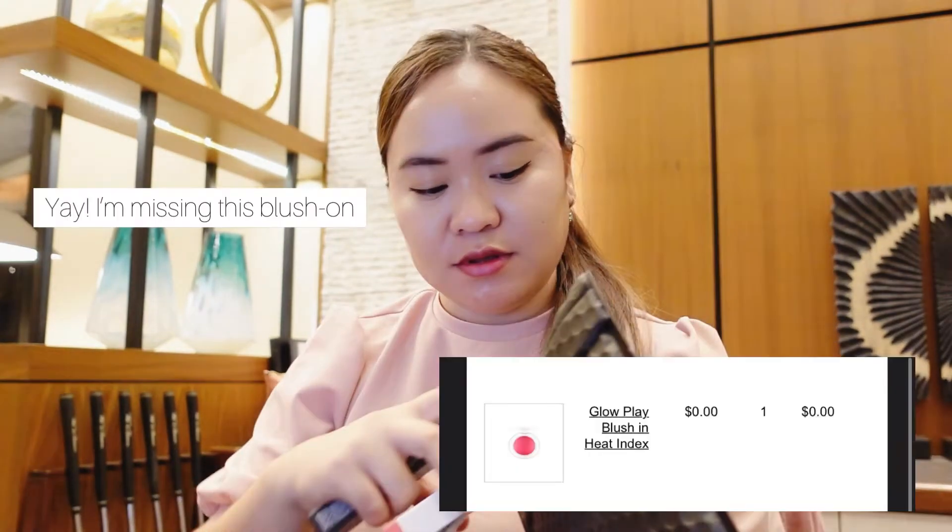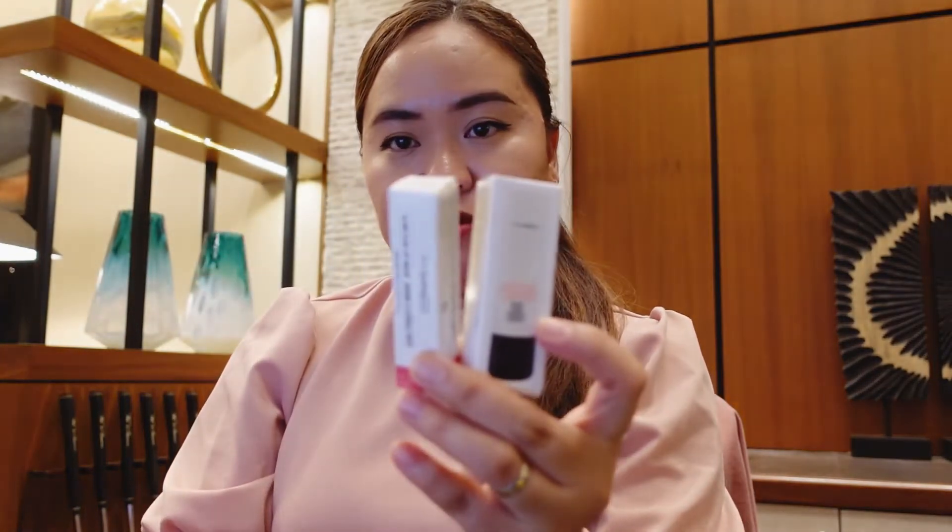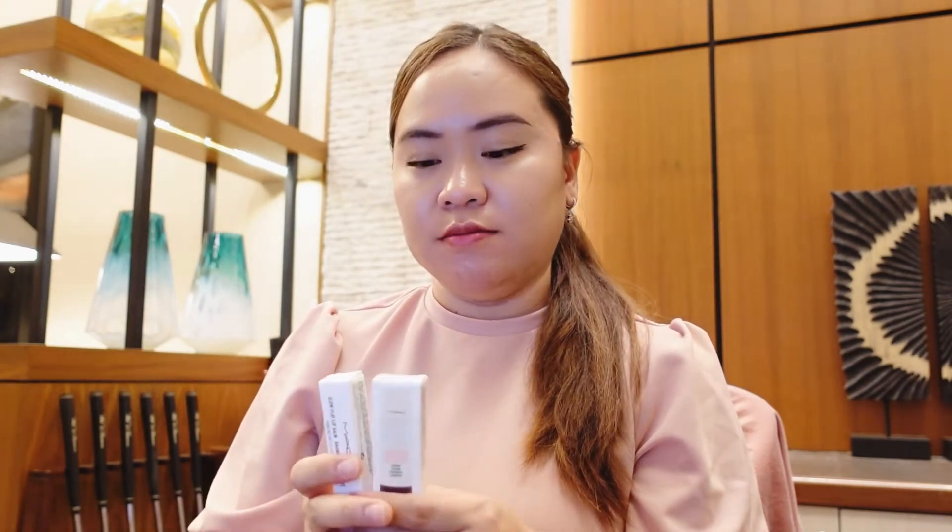Now let's unbox this! I ordered this two days ago. There are a lot of options to choose from on the website, and I chose two items — actually I ordered three items.